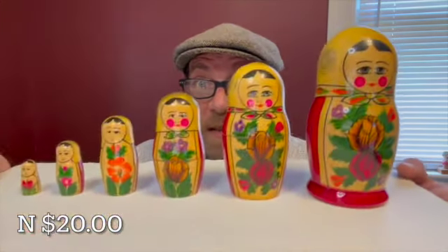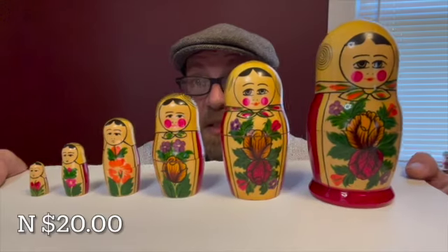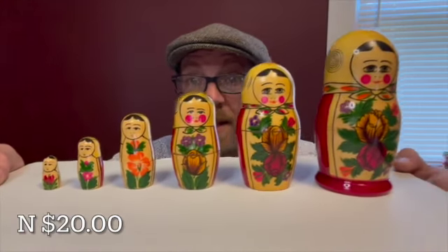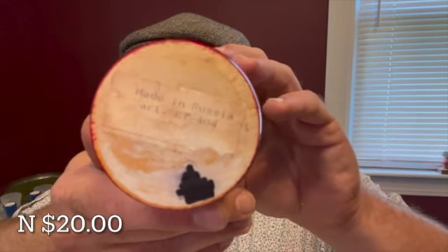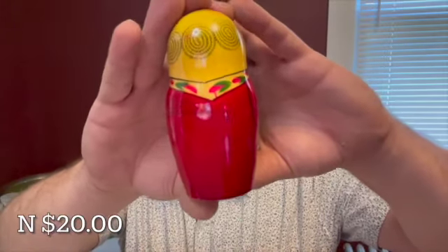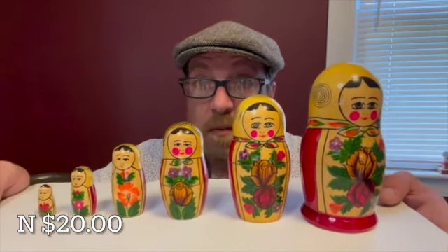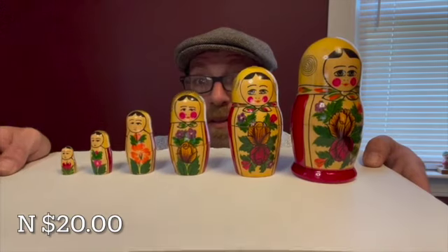Next up I have this six-piece Russian Matryoshka doll set. The tallest one measures five inches and they grade down in size. They have these great florals. On the bottom there is a marking — made in Russia. This six-piece Russian Matryoshka doll nesting set is $20, letter N.